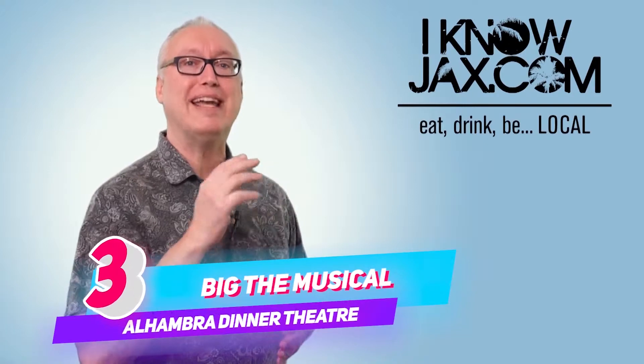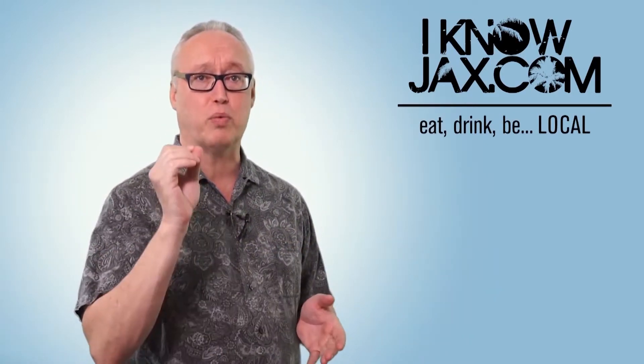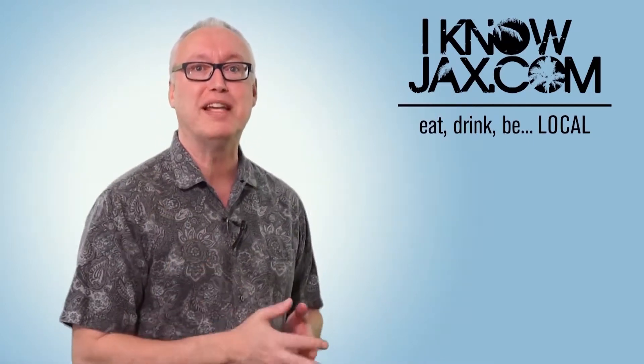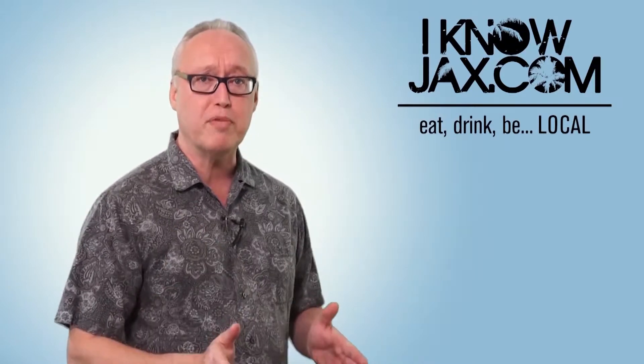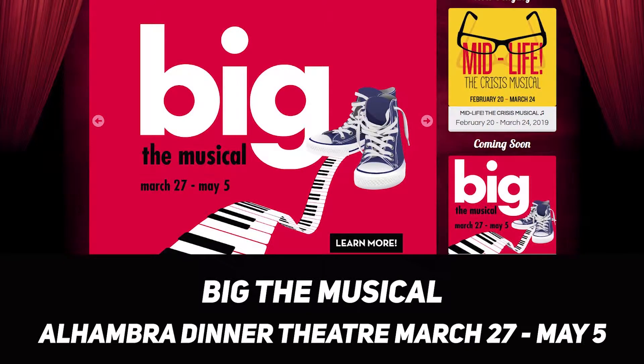At number three is Big the Musical. I'm not a big fan of adulting, which is why Big the Musical appeals to the kid in me. The musical is based on the Tom Hanks film with the same name — it was a great movie and I'm thinking the musical is going to be a lot of fun too. Big the Musical is at Alhambra Dinner Theater March 27th through May 5th.